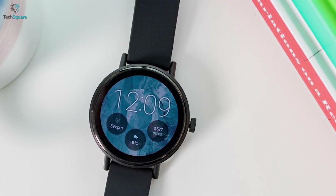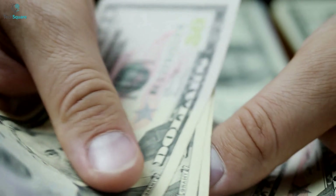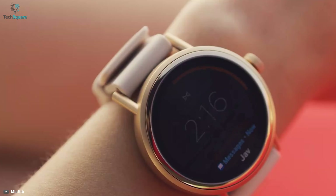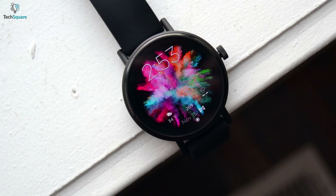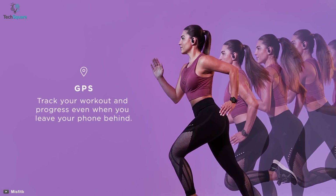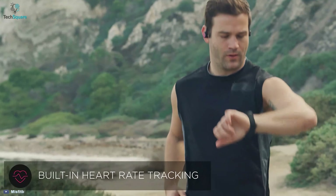It may look like an ordinary watch, but the Misfit Vapor 2 is packed with all the functionalities you might be seeking from a smartwatch in an affordable price range. It comes with two different screen sizes, and both have AMOLED displays which provide a better read every time. This watch has a dual-core processor that can deliver fast results while you're operating it. Its built-in NFC enables hassle-free payments and its GPS allows you to track your steps and distance traveled.